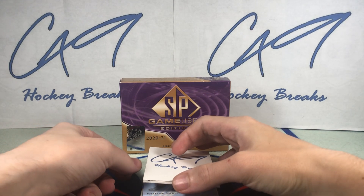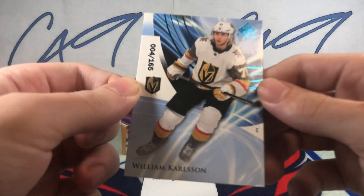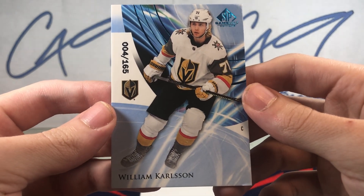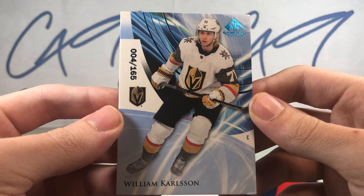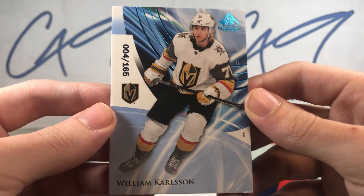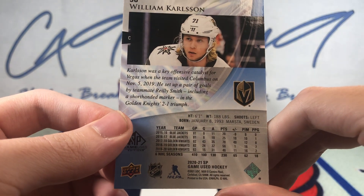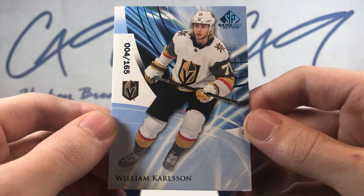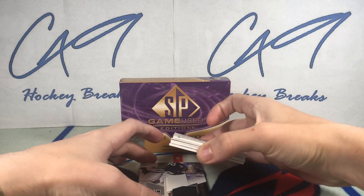We'll start up top with a 165 William Carlson, number 4 of 165. Nice looking card, great design this year.